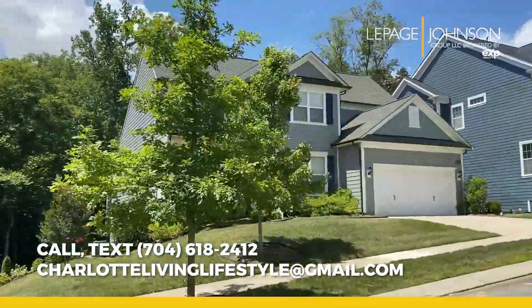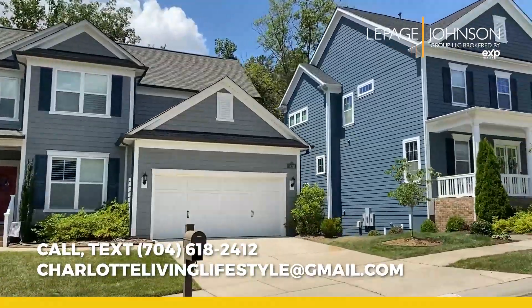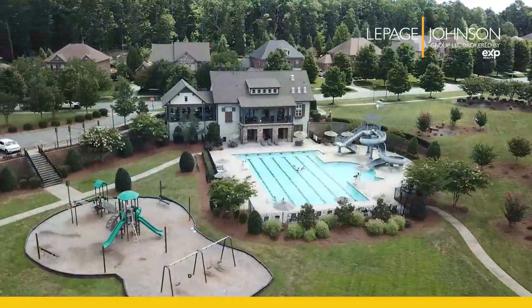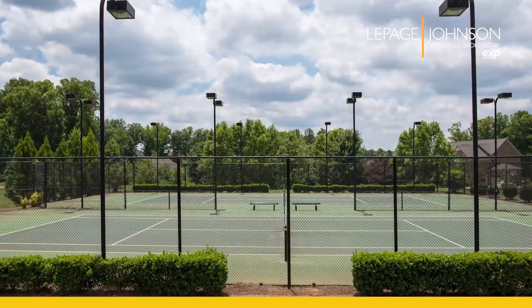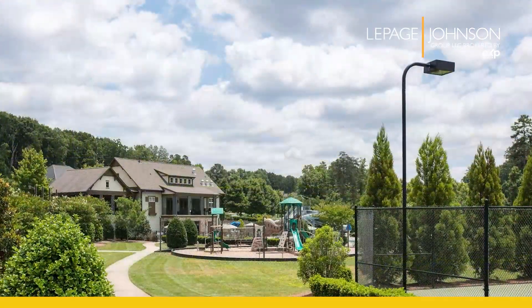Residents enjoy top-notch amenities which include a beautiful pool, a clubhouse, tennis courts, a playground, a recreation area, walking trails, and even a small lake.